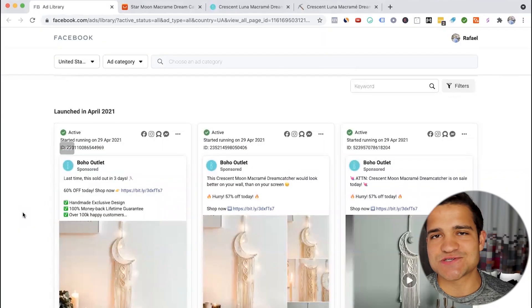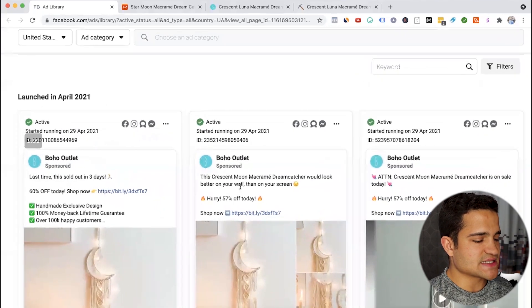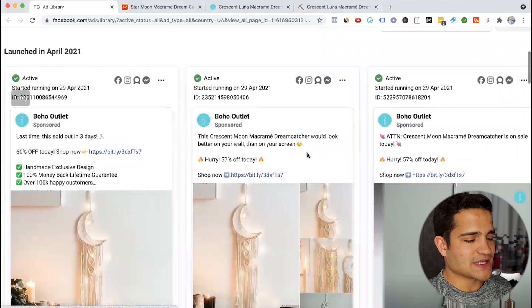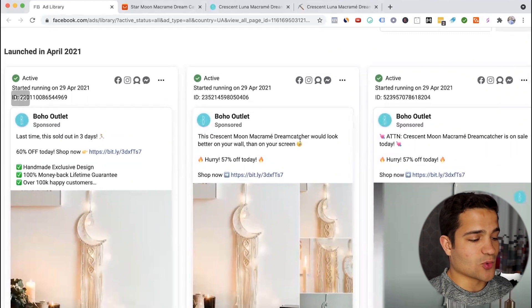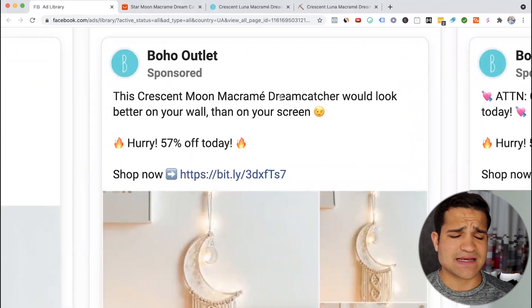For product number three, also found through a Facebook ad — this particular brand called Boho Outlet. Their ad copy reads: 'This Crescent Moon Macrame Dreamcatcher will look better on your wall than on your screen.' That is a very interesting ad copy. Whenever you're trying to sell a product that's pretty saturated — and I know a lot of people are trying to sell dreamcatchers and Boho products — a clever ad copy like that makes a big difference.